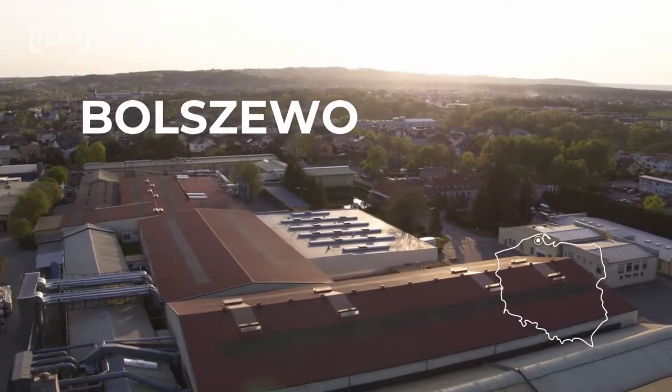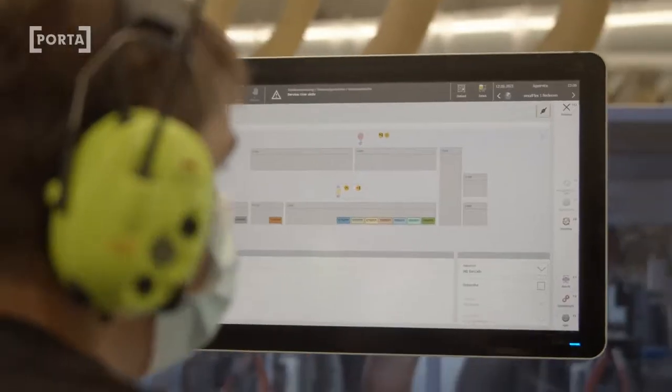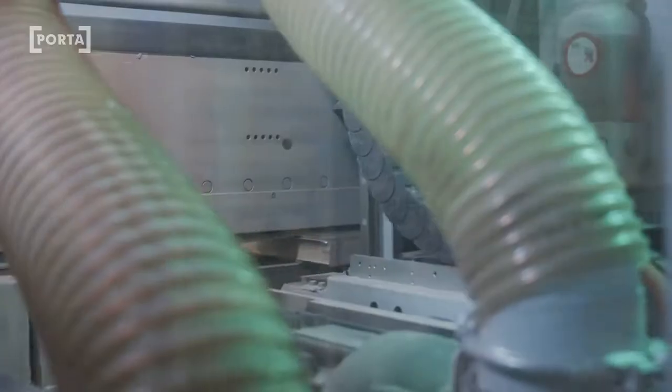The plant in Bolshevo is the place where Porta's history started. Here all the strategic decisions are made. Here we produce the most complex door types: flush doors, interior doors, technical and entrance doors, and even doors made at the customer's request.